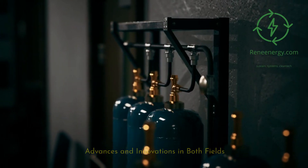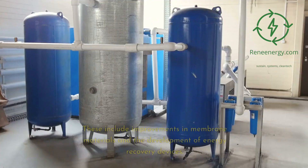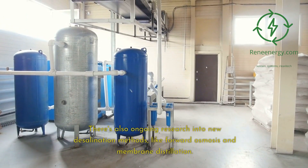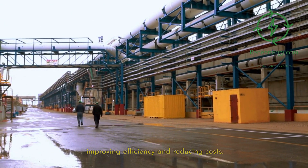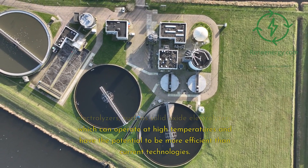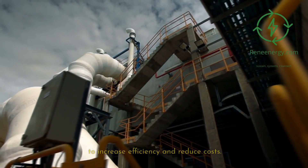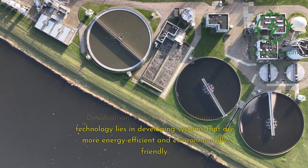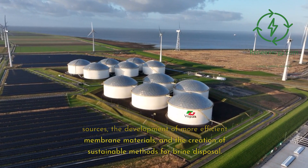Recent advancements in desalination include improvements in membrane materials and the development of energy recovery devices, alongside ongoing research into new methods like forward osmosis and membrane distillation. In electrolysis, research and development is focused on improving efficiency and reducing costs, including developing new types of electrolyzers such as solid oxide electrolyzers, which operate at high temperatures and may be more efficient than current technologies. Looking ahead, the future of desalination lies in more energy-efficient, environmentally friendly systems using renewable energy, improved membrane materials, and sustainable methods for brine disposal.